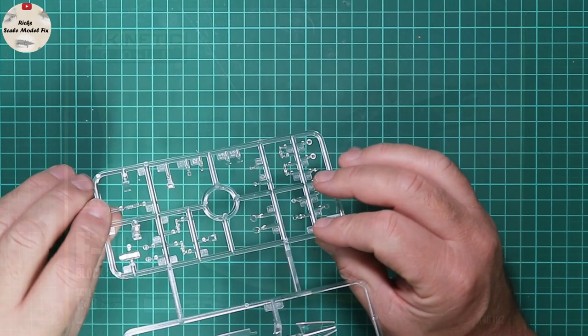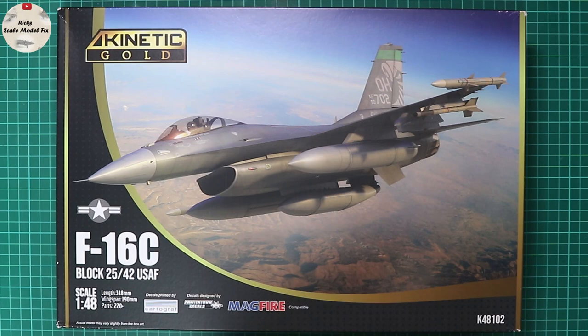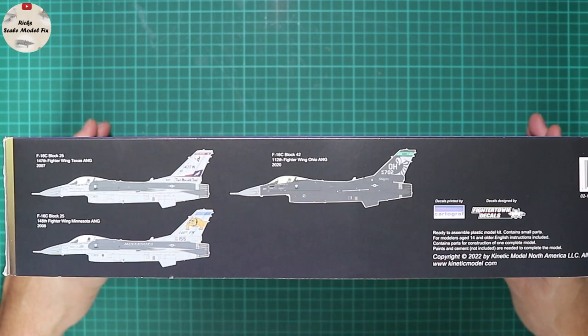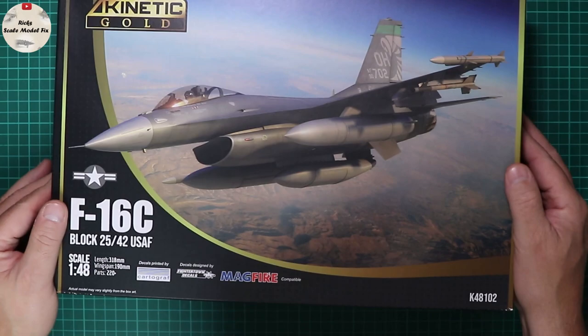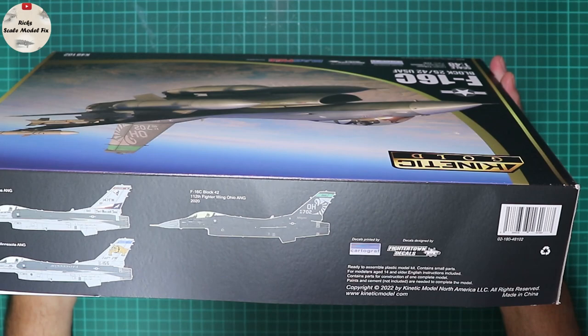This is an extended review, and we're quickly going to look at the F-16C in the sister boxing, K48-102. The kit plastic is identical, so it's just the build sequence and options that vary. We have some quite attractive markings: the half-gloss scheme from the Ohio Air Guard, a Block 25 Minnesota Air Guard, and the Texas Air National Guard in the traditional three-color scheme found on the earlier F-16s. The decals are printed by Cartograph again, this time designed by Fighter Town — essentially aftermarket-quality decals.